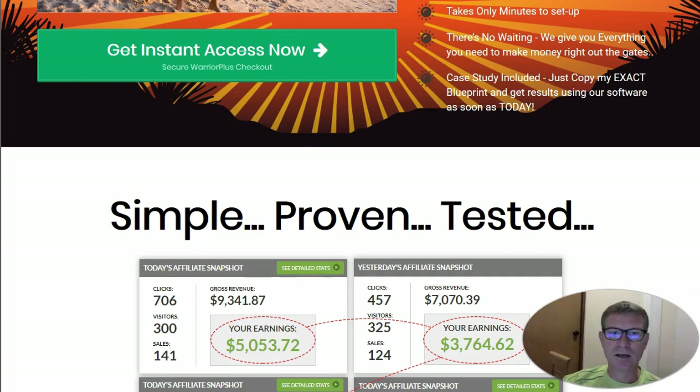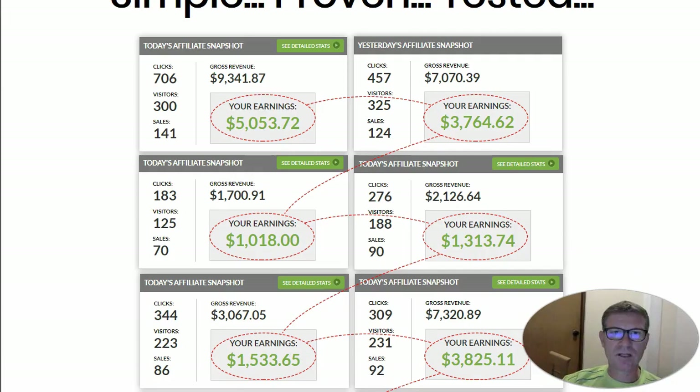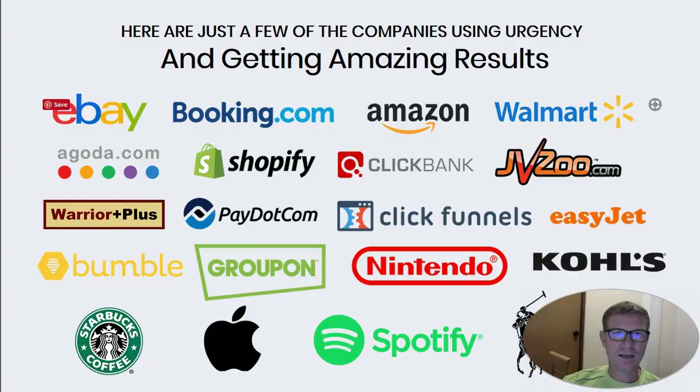Looking at the sales letter, here are some results that Jono Armstrong and Brandon Mace are showing us. They are big super affiliates and they can show screenshots like this, of course. Here you can see a few big brands that are using these in their promotions.